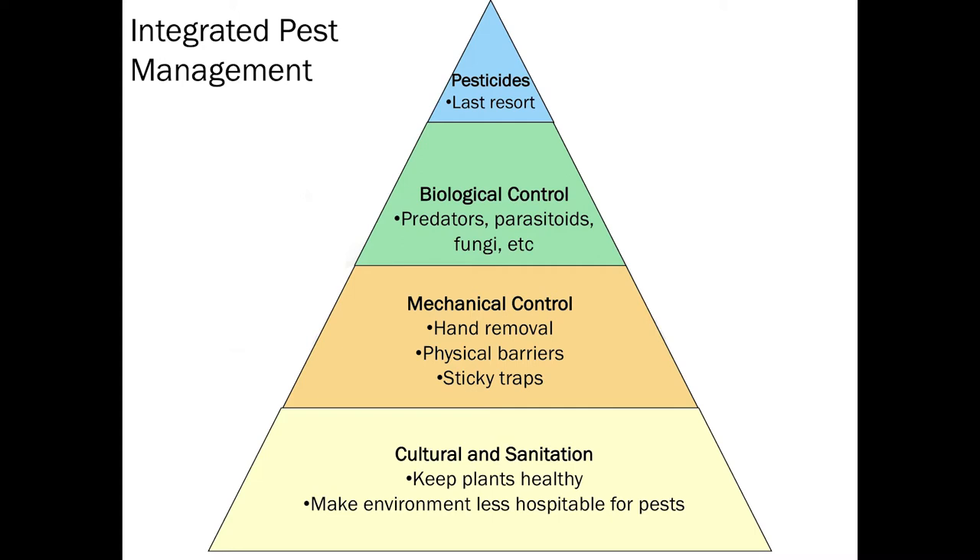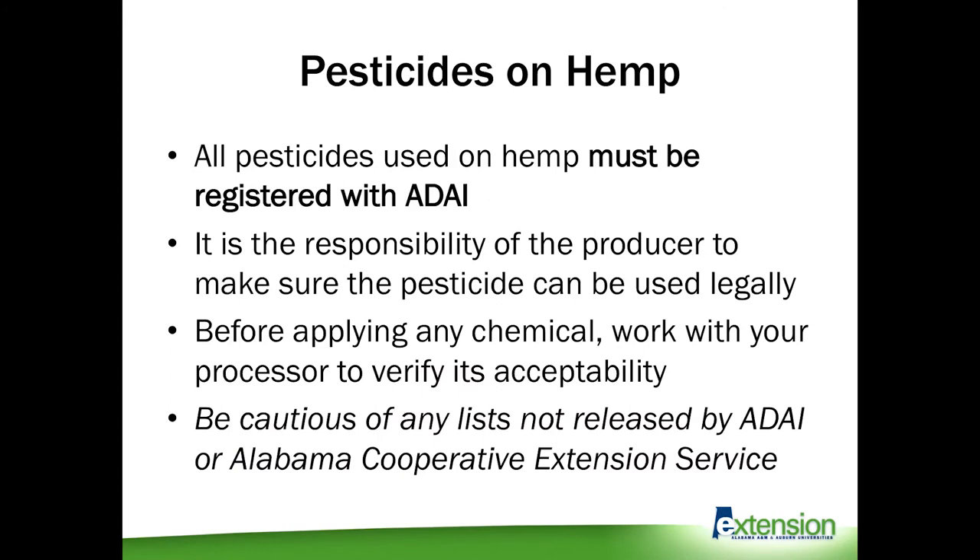As we're in this first year there's a lot of confusion and misinformation about what we can use in terms of chemicals on hemp. The number one thing to know is all pesticides used on hemp have to be registered with the Alabama Department of Agriculture and Industries. It's the responsibility of the producer to make sure the pesticide can be used legally, which goes back to reading the label because that label is the law.